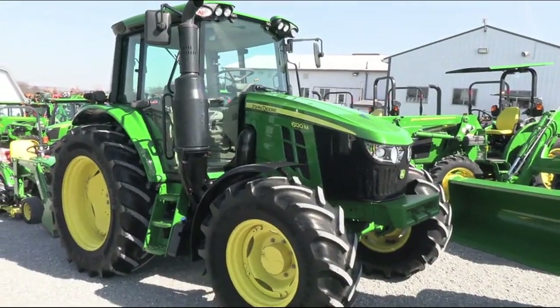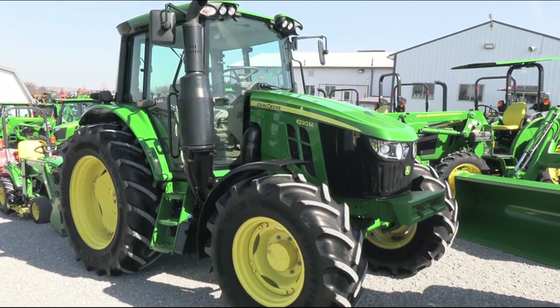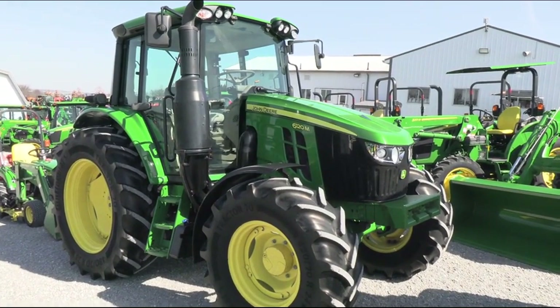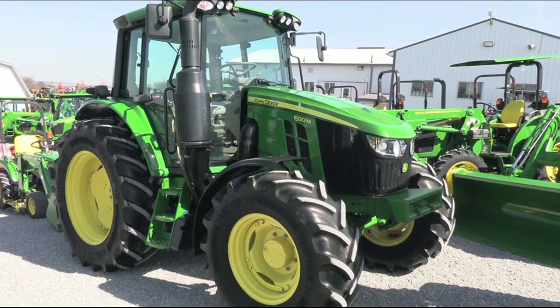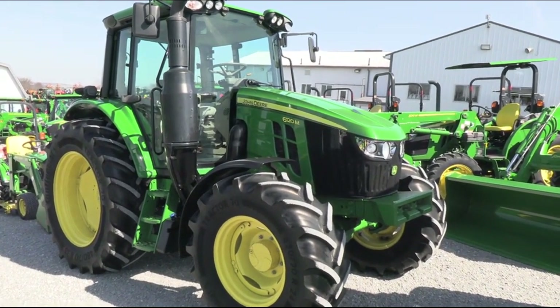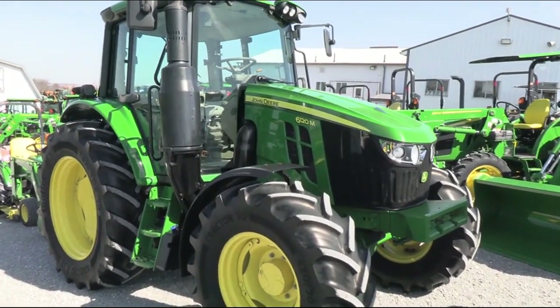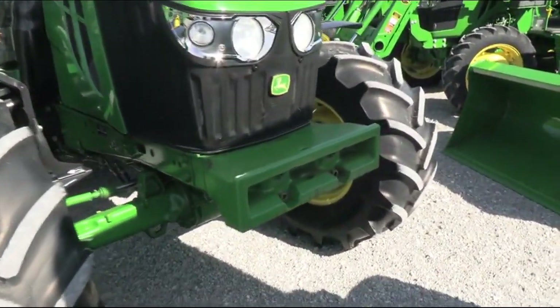Today we're showing you a 2020 John Deere 6120M tractor. It's a four-wheel drive tractor with cab, heat, and air. The tractor has just under 2,500 hours on it — it's a very nice, very clean tractor. It does come with the balance of the John Deere factory warranty; the powertrain warranty runs into 2025, but double-check on that.